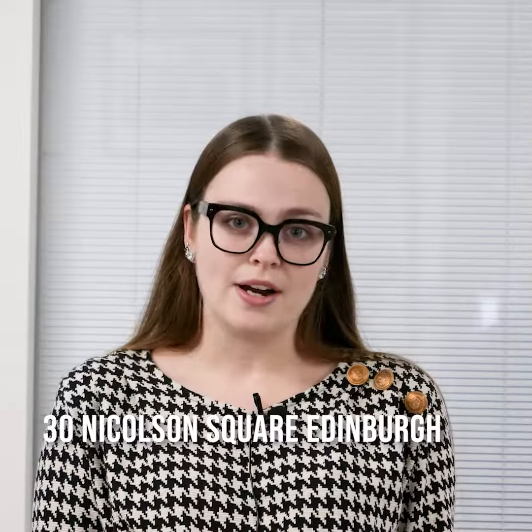The key collection office is at 30 Nicholson Square. Just head there any time between 2 p.m. and 5 p.m. on the day that your tenancy starts. If you want to collect on a later date, this is also fine — just be sure to let your property manager know.